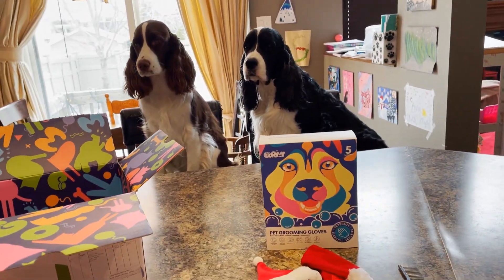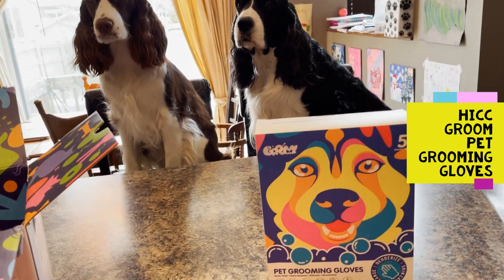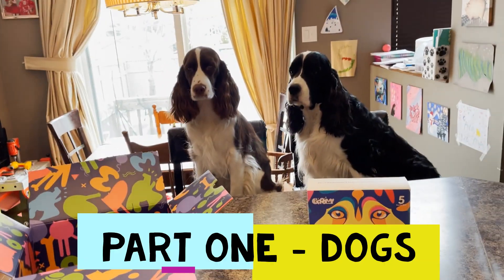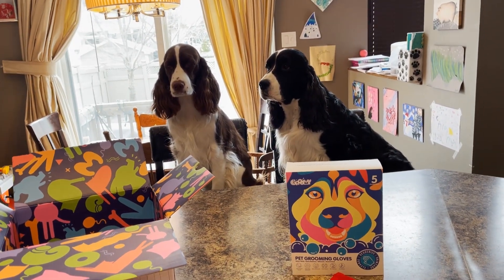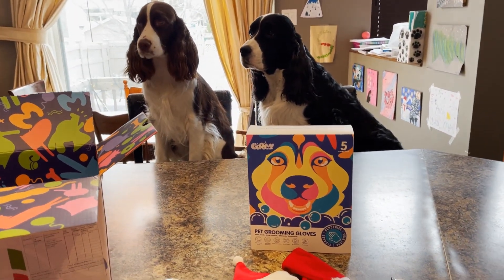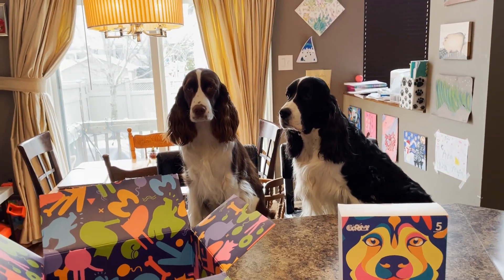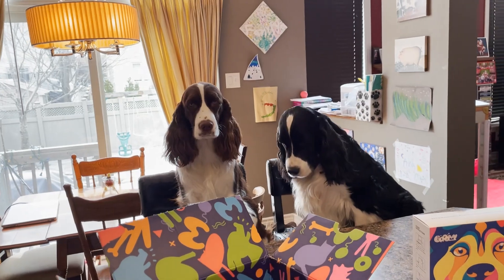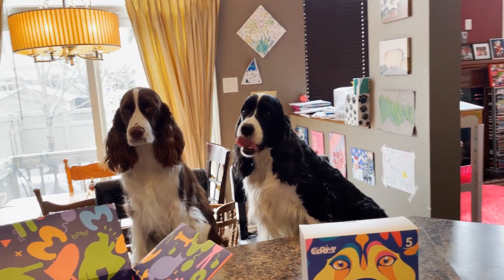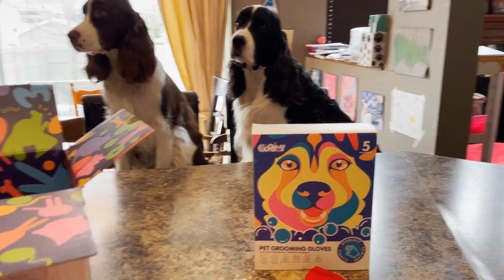Welcome to Ember and Cole's English Springer Spaniel Family Channel. Today we're going to be talking about HiCC Groom's Pet Grooming Gloves. This is going to be a two-part video. The first part is about Ember and Cole getting a dry wash bath with these pet grooming gloves, and then we're going to try their friends Shadow and Skye the cats, since cats don't get baths very often. So this is part one with Ember and Cole.